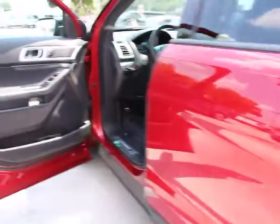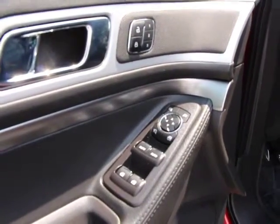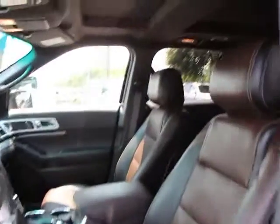This vehicle is Carfax certified one owner and qualifies for Carfax buyback guarantee. Drive away with a great deal on this vehicle. Call or stop in today. We'll see you.